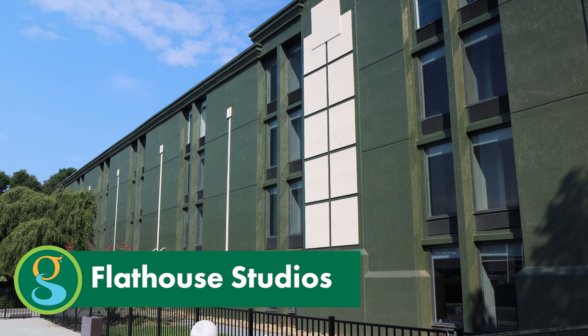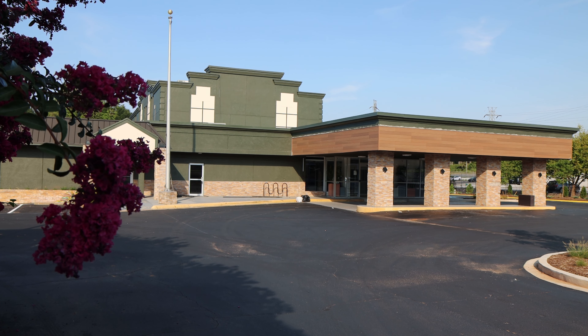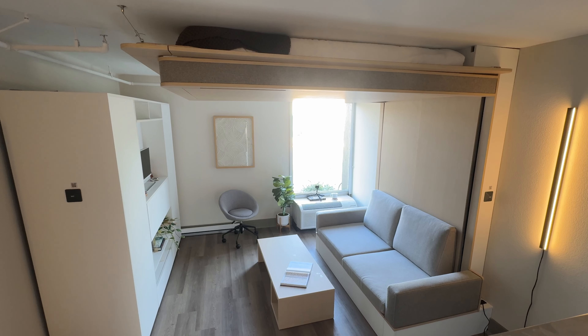Flathouse Studios is a creative new type of housing, one developers say is the first of its kind in the state. It's going to really tailor to people that like to be active, who want to get to know their neighbors, but also just have a small space they can come back to after a long day at work.